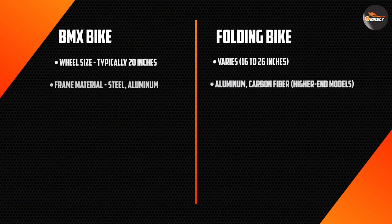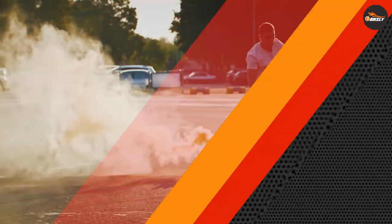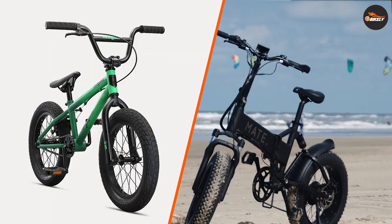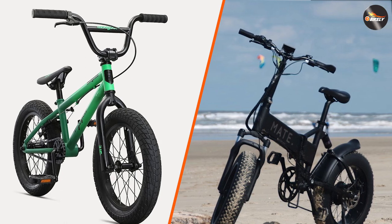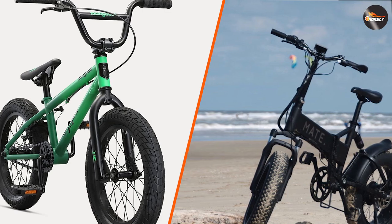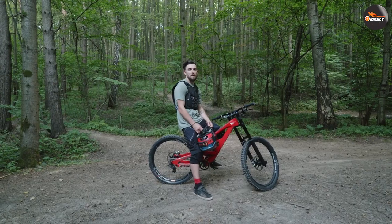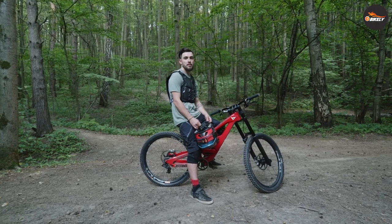On the other hand, if you plan to use your bike primarily for commuting or leisure riding, a folding bike may be a better fit for you. Its portability and versatility make it a convenient option for navigating urban areas and exploring new routes. BMX bikes and folding bikes both have unique features and benefits that make them suitable for different types of riders and uses. Consider your personal preferences, budget, and intended use when choosing between the two. Thank you for watching, and we hope this comparison helped you make an informed decision on which type of bike is right for you.